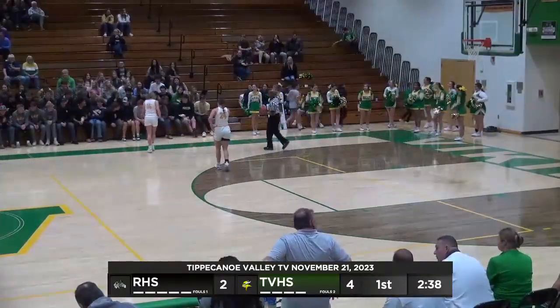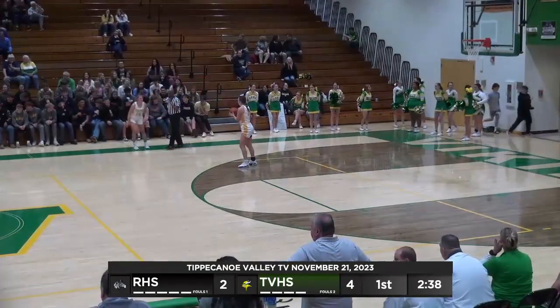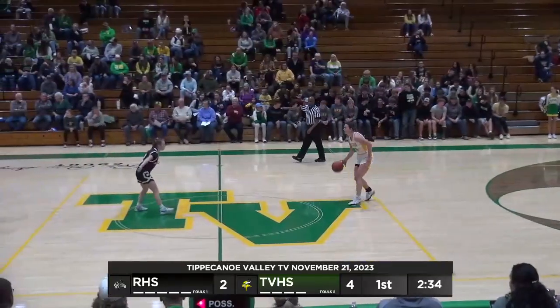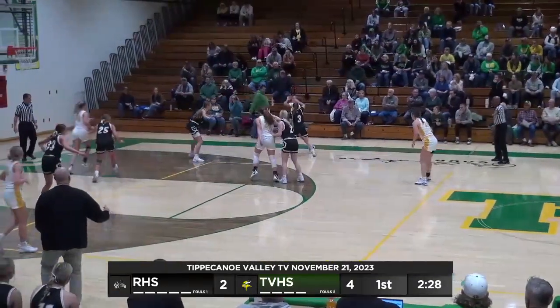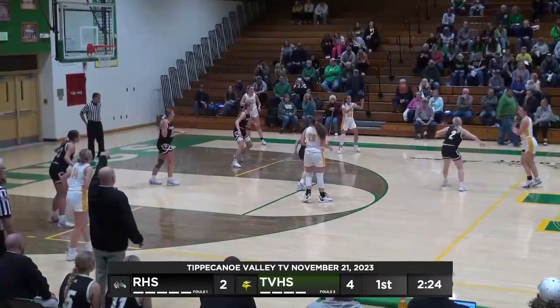One thing Rochester's got to realize — if they're being triple teamed on that far side, that means there's at least one person with nobody on them, maybe two. Two and a half to go in the opening quarter. Here's Egoff. That pressure that last trip down for Tippi Valley was unreal. Looked like a tug of war.